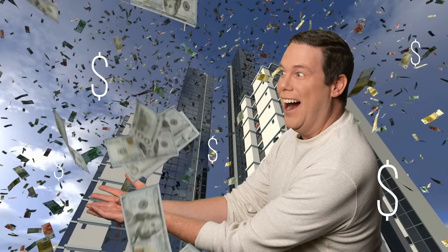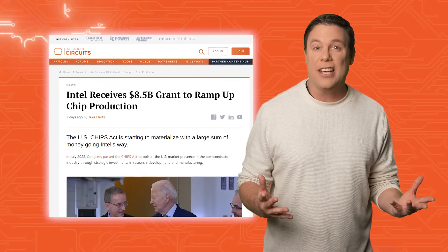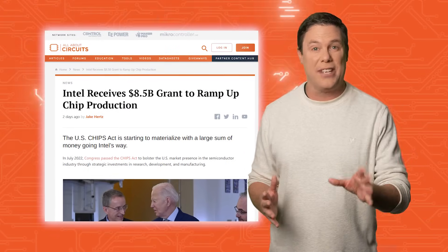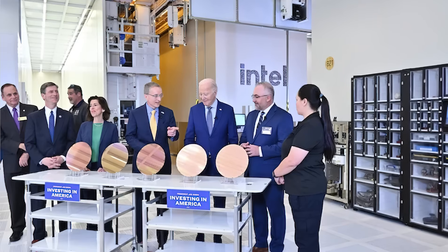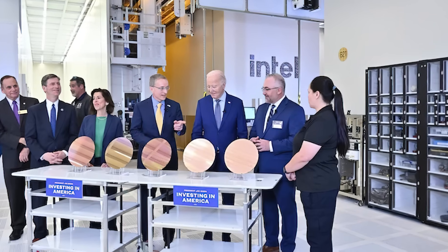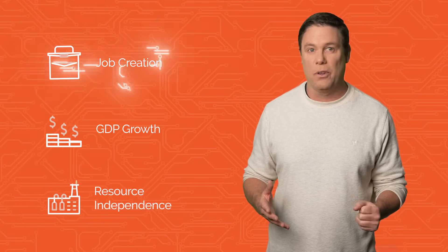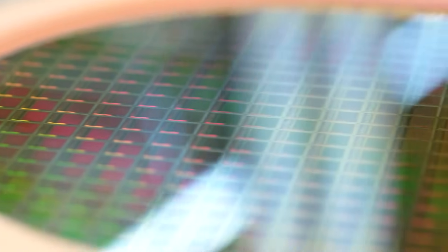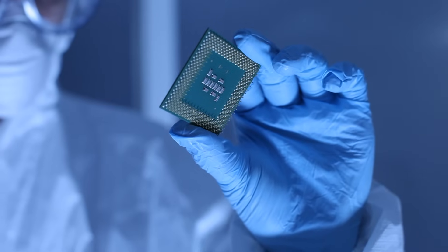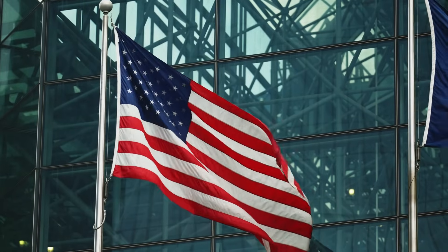What would you do with 8.5 billion dollars of free money? Through the US Chips Act, Intel is receiving 8.5 billion dollars of taxpayer money to make semiconductor chips in the US. Intel intends to utilize the grant to enhance manufacturing capabilities across multiple sites, contributing to job creation, GDP growth, and to alleviate US semiconductor reliance on Taiwan. This substantial investment aims to re-establish Intel's global leadership in semiconductor manufacturing, aligning with efforts to bolster the domestic semiconductor industry and increase US market presence.